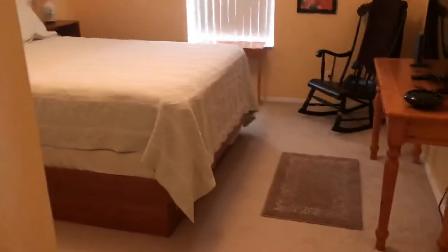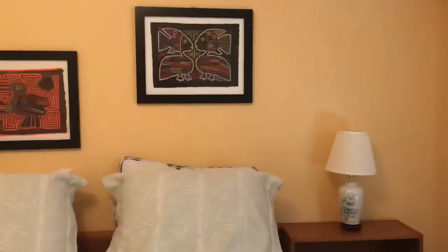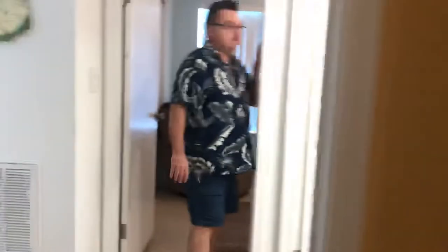We've got a Jack and Jill suite here. Guest bedroom on the right with one window and a double closet, fan set up, carpeting on the floor. Everything's here right down to the rocking chair in the corner — everything's here for you.